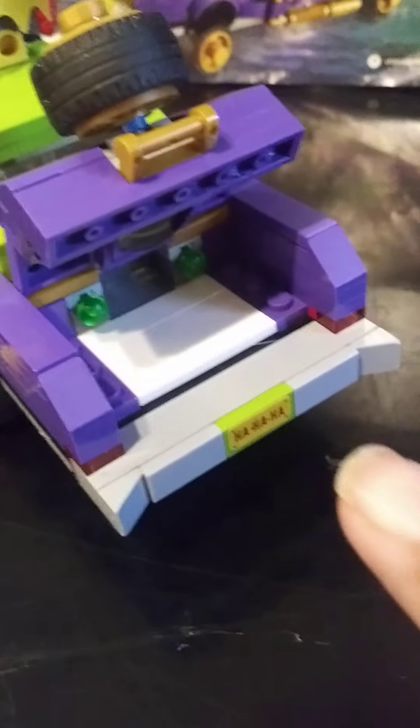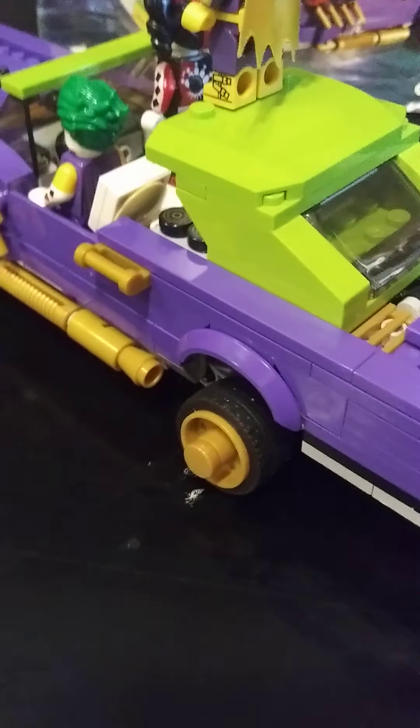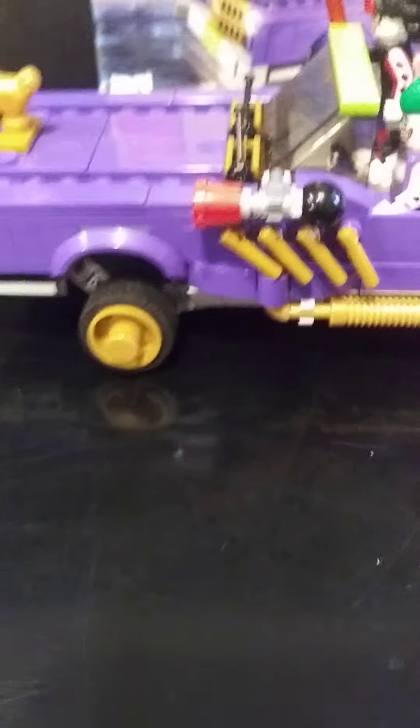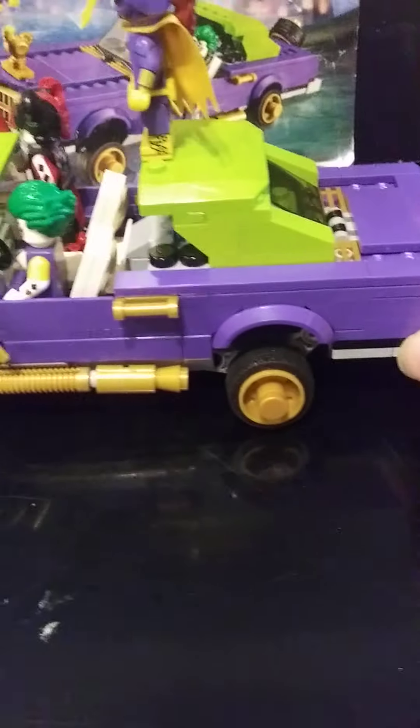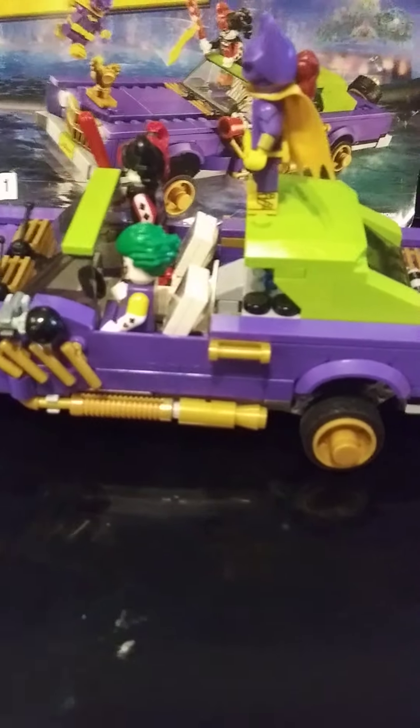You got two shooter bars in there which can be triggered from the inside. I love the detail on it — I like all the pearl gold on it. It almost feels like you could make a really long limousine based off of this set, but it's a cool little set.